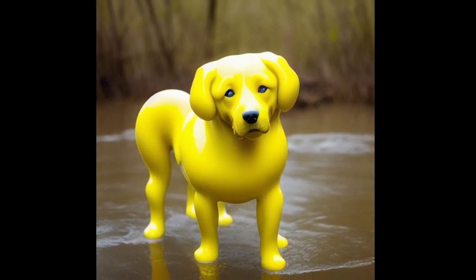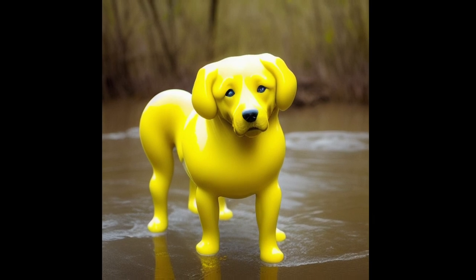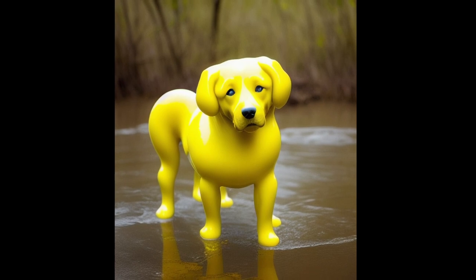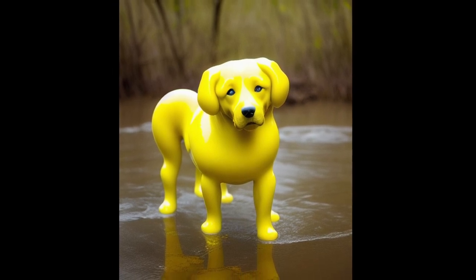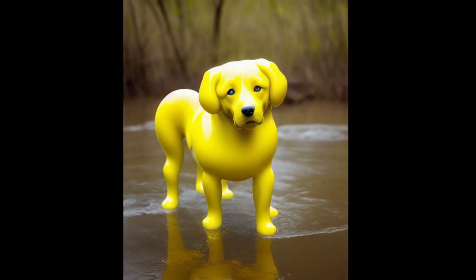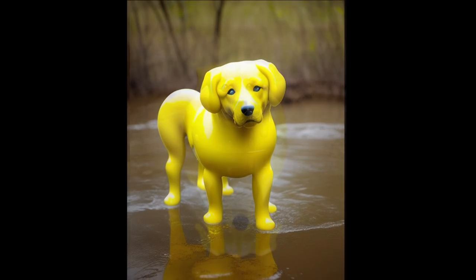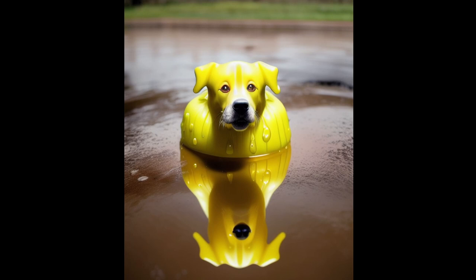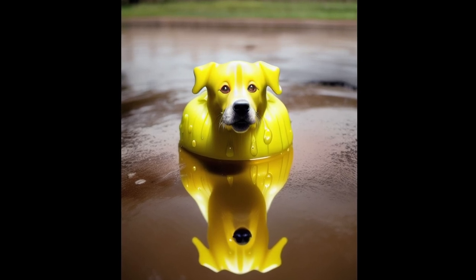It is unknown what SCP-367 is made of or why its outer shell appears to be a juvenile dog; however, testing data is expunged pending further investigation. The strings appear to function as a musculoskeletal system, and under most circumstances the movement and general behavior of SCP-367 are indistinguishable from a normal dog.